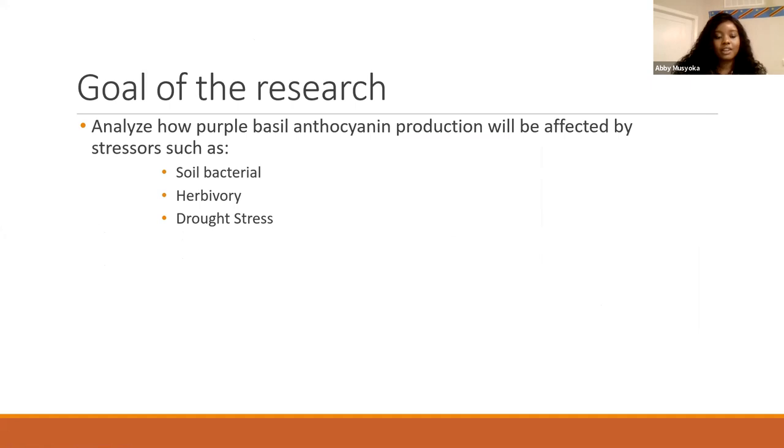The main goal of our research was to analyze how purple basil anthocyanin production is affected by stressors such as soil bacteria, herbivory, and drought.